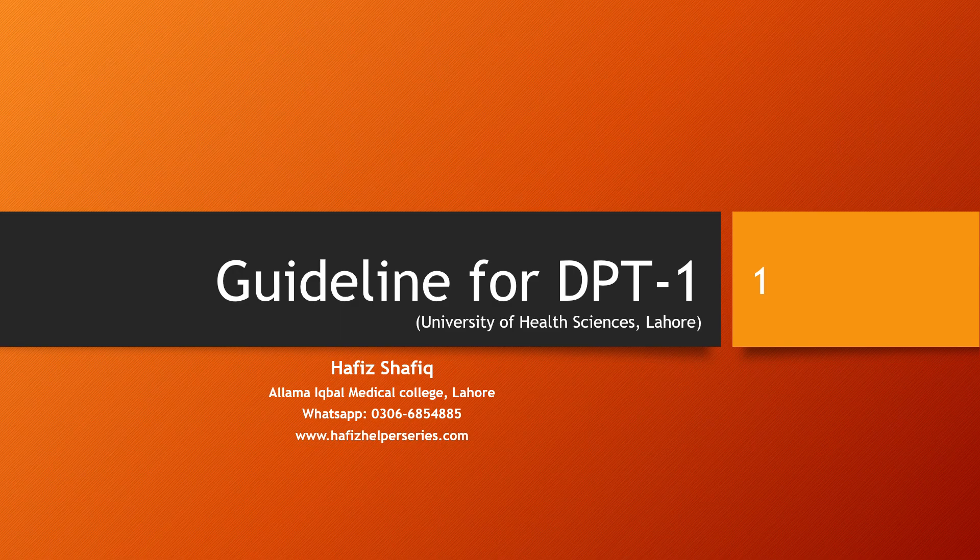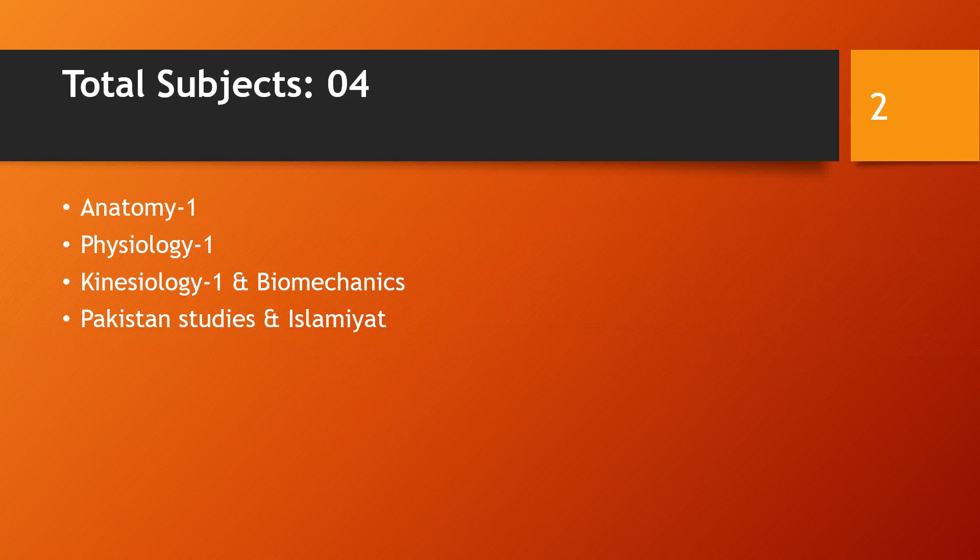Assalamualaikum, welcome to Hafiz Helper Series YouTube channel. This is a guideline for Doctor of Physical Therapy first year students for the University of Health Sciences.